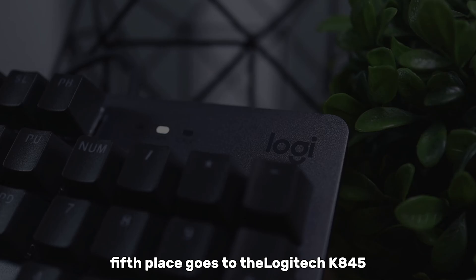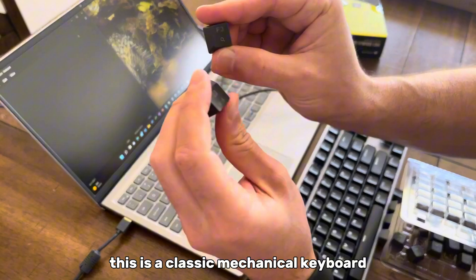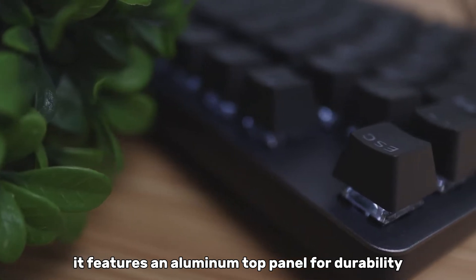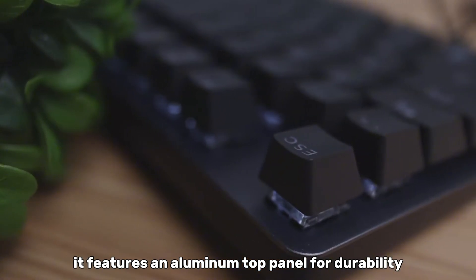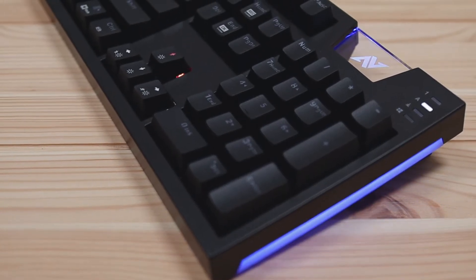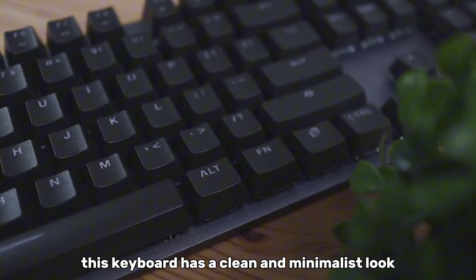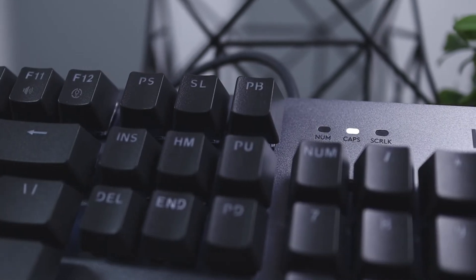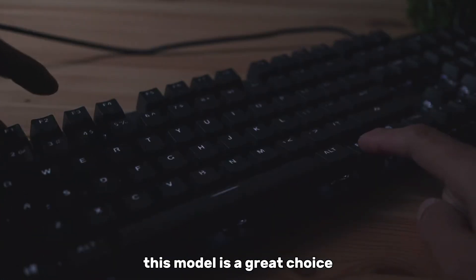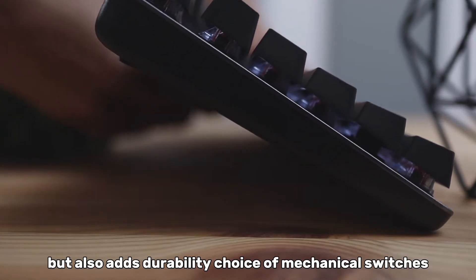Let's get started. Fifth place goes to the Logitech K845. This is a classic mechanical keyboard from one of the most reliable brands on the market. It features an aluminum top panel for durability and comes with various mechanical switches, from silent to loud clicky ones. It has a sleek, professional design — clean and minimalistic. If you're not a fan of flashy RGB lighting and want something more serious for work, this model is a great choice.